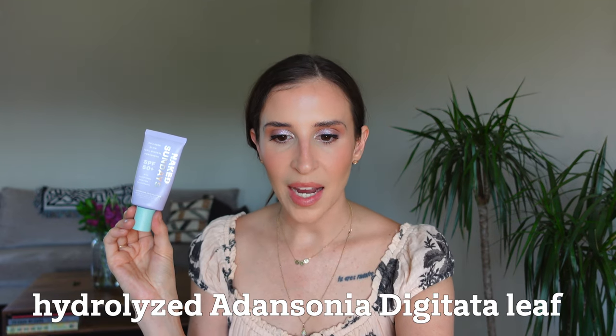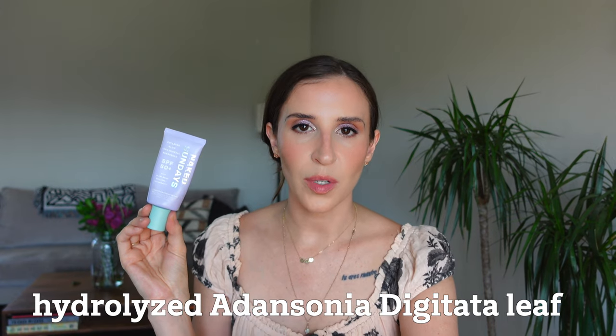Naked Sundays claims that this contains vegan collagen, but when reviewing the ingredients list, there is nothing labeled collagen on it. I actually did reach out to the brand to try to understand what they're calling collagen, and their response is as follows: the hydrolyzed soy protein, hydrolyzed rice protein, hydrolyzed anasonia digital leaf — I'll leave that up on the screen — polysaccharides, and proline. That combination of ingredients is what they are likening to collagen or vegan collagen. This formulation also has watermelon extract, some antioxidants, and a great level of UVA and UVB protection. It is just an incredible formula.